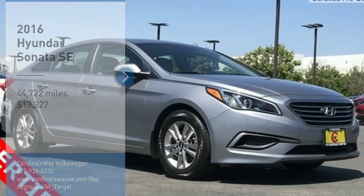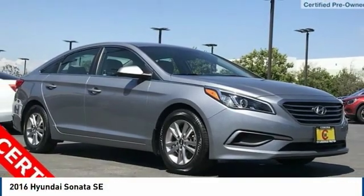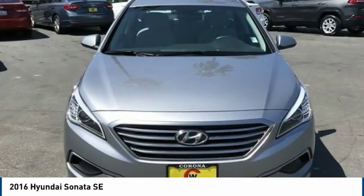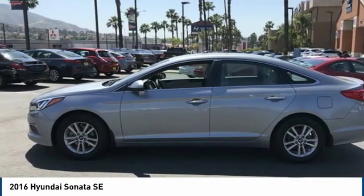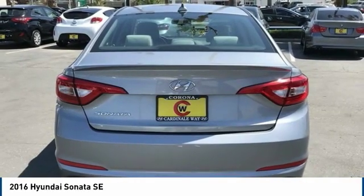Looking for the right vehicle? Check out the 2016 Sonata. The Sonata has a long list of technologically advanced interior features and options that make driving safer, more convenient and much more fun.